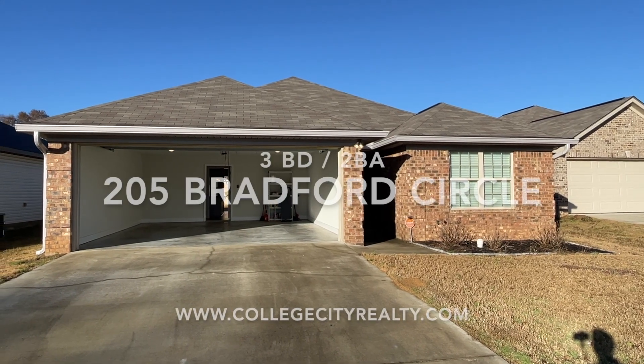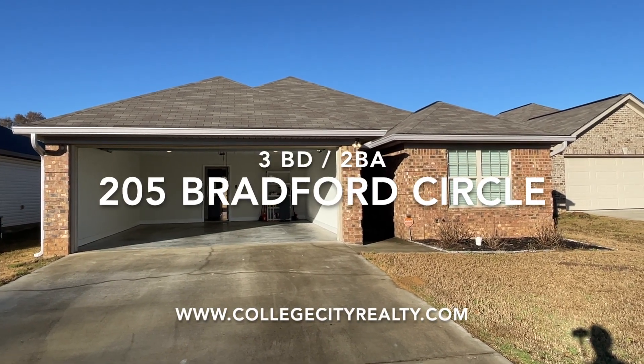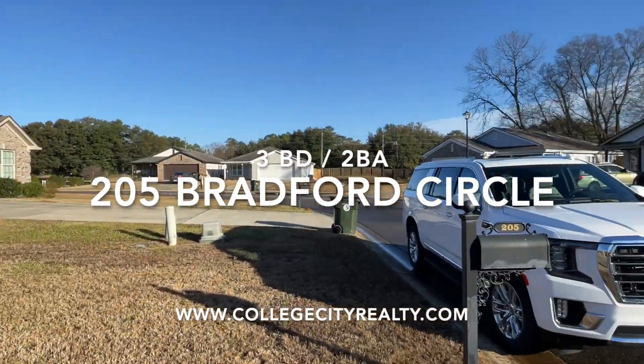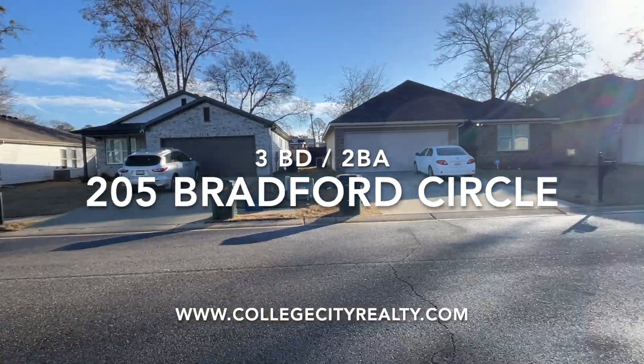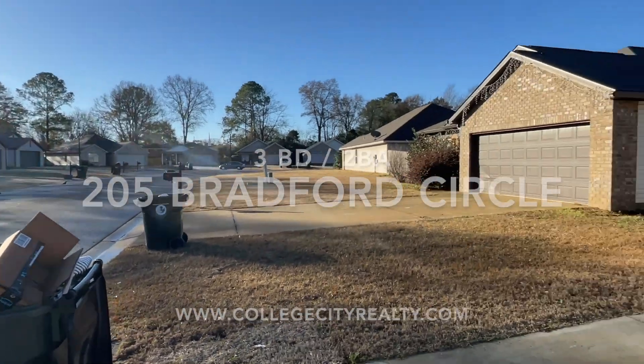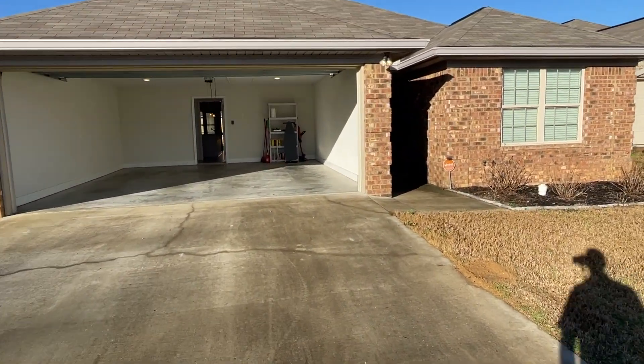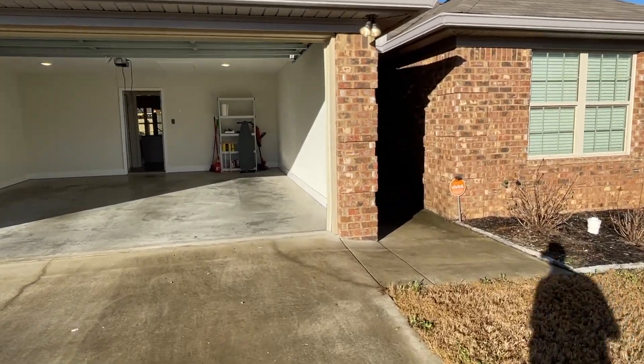Good morning. We are located at the address of 205 Brandon Circle, Tuscaloosa, Alabama 35405. This is a three-bedroom, two-bathroom house offered for lease by College City Realty.